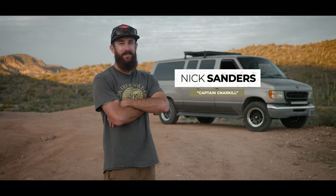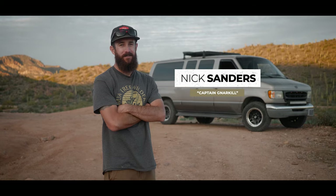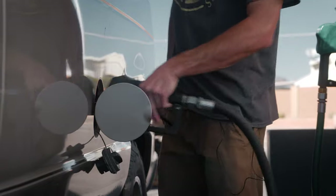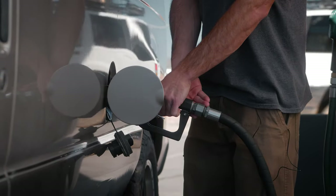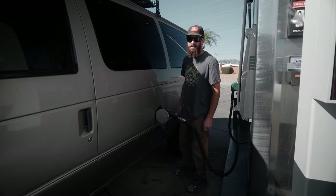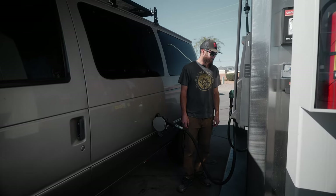My name is Nick Sanders, also known as Captain Narkill. This van gets like eight miles per gallon, like six miles per gallon while towing. She's thirsty. I wanted to live in my van because I was just tired of paying astronomical prices in rent to just some landlord for some tiny square box.